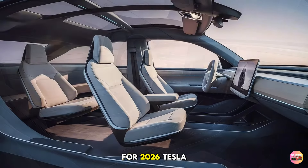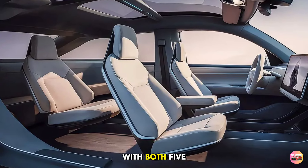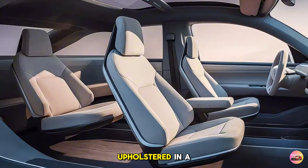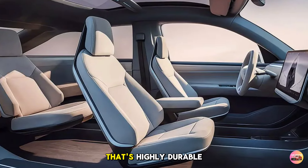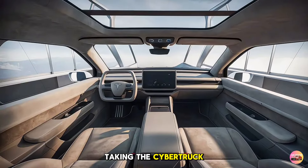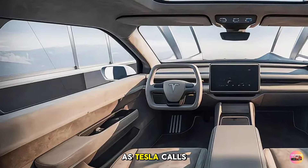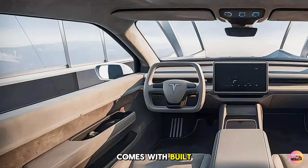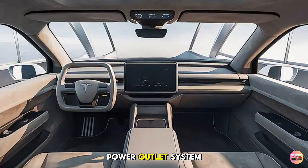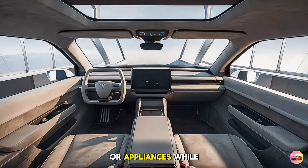For 2026, Tesla has added more seating options with both five and six-seat configurations. The seats are upholstered in a newly developed vegan leather that's highly durable and stain resistant, perfect for anyone taking the Cybertruck off-road or through tougher environments. The truck bed — or vault, as Tesla calls it — comes with built-in LED lighting, an air compressor, and an advanced power outlet system for charging power tools or appliances on the go.